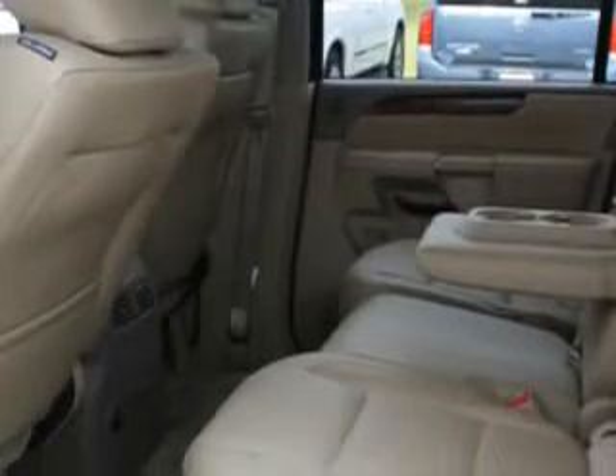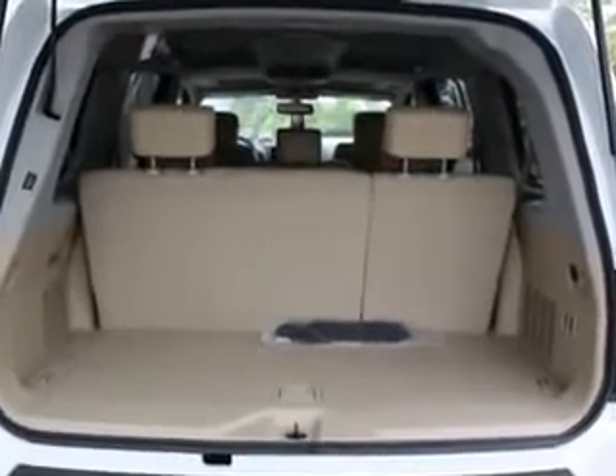Running boards, home link system, power adjustable pedals, air conditioning, and much more. Enjoy the drive, feel safe, and have peace of mind in this 2012 Nissan Armada.